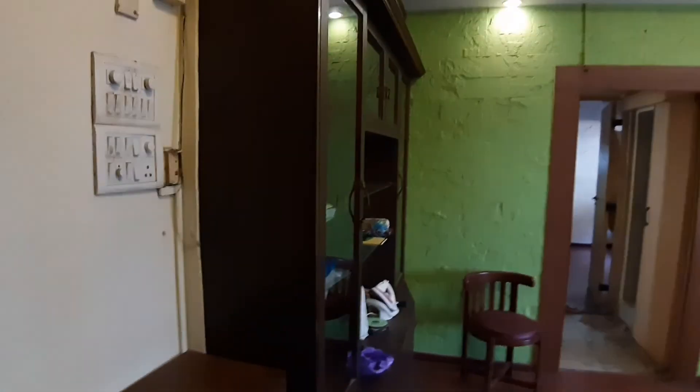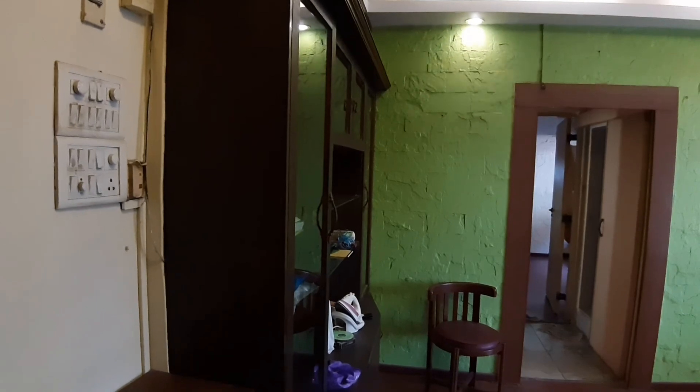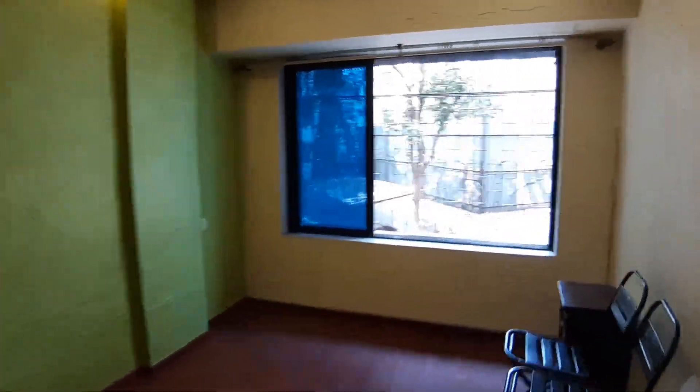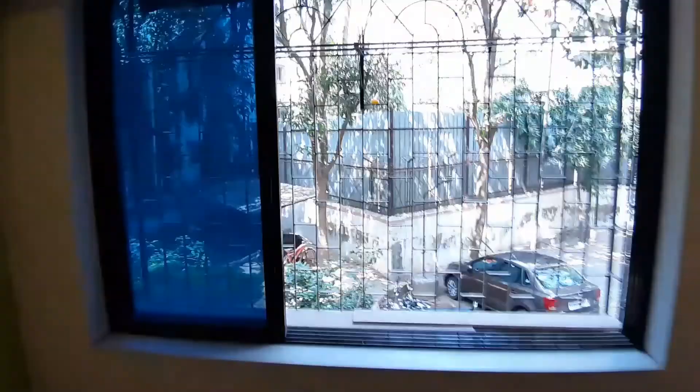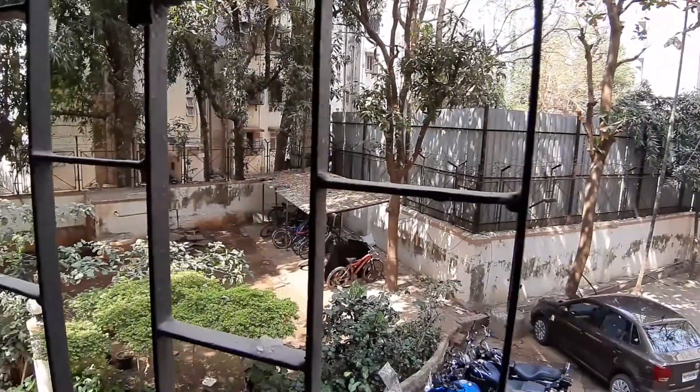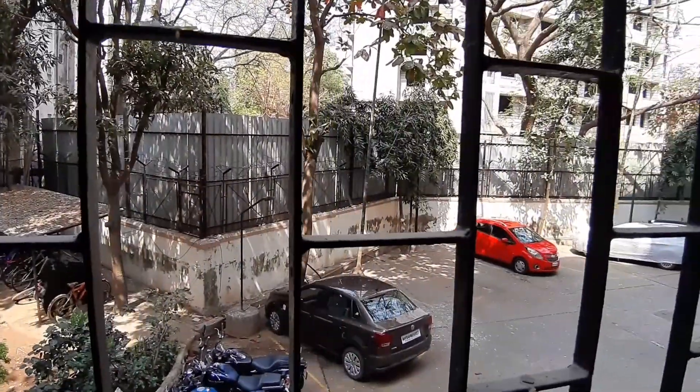This is available on rent. It's got a big TV unit here and a lovely living room with some chairs, though the chairs will go. Nice windows overlooking the back of Wildwood Park — a quiet area.